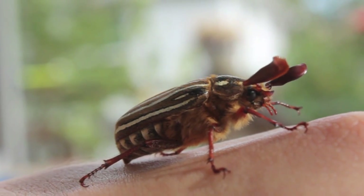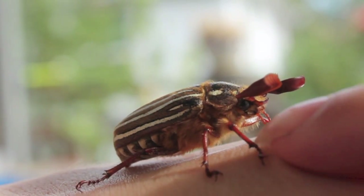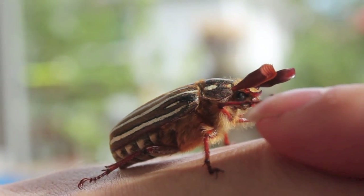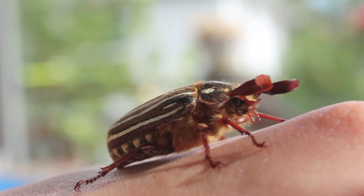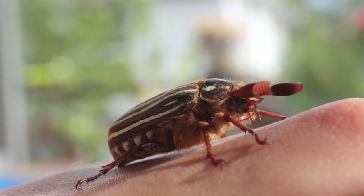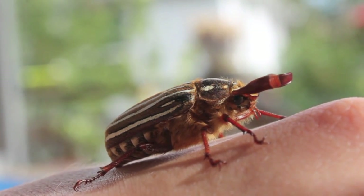Although they are both beautiful and a native species of this area, June beetles are sometimes considered pests as their larvae feed on the roots of plants and can cause damage to the host plant. However, I find them beautiful, fascinating, and an extremely cool find while out and about in my neighborhood.